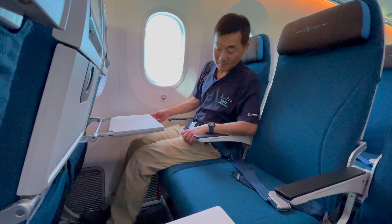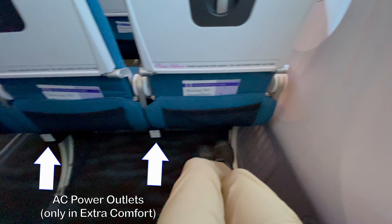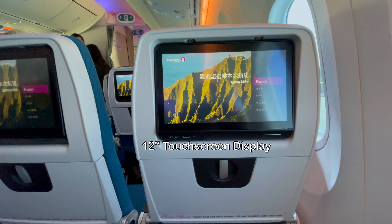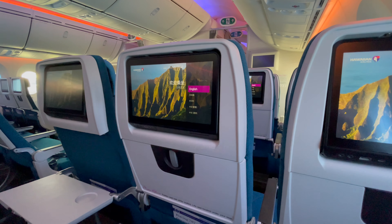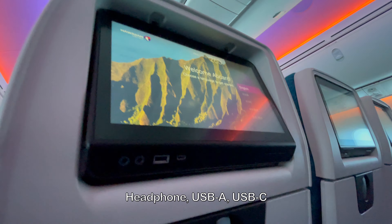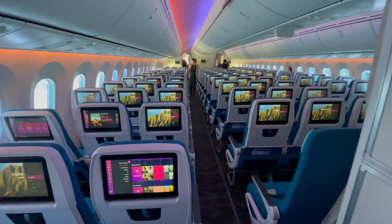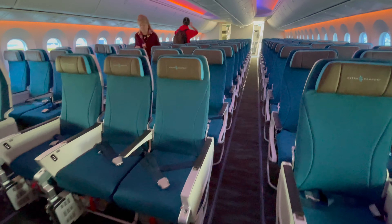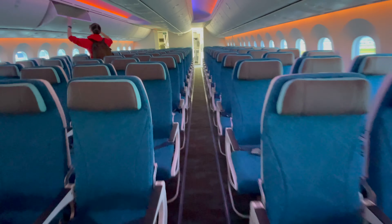I'm in the extra comfort seat here with the extra leg room — lots of room, I like it. The extra comfort seats also feature AC power ports not found in regular economy. The seat back touch screen is 12 inches large with USB-A and USB-C power ports.